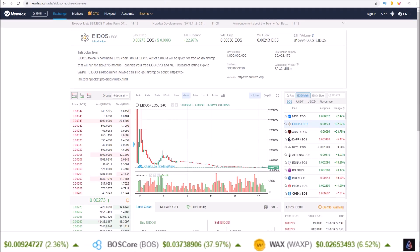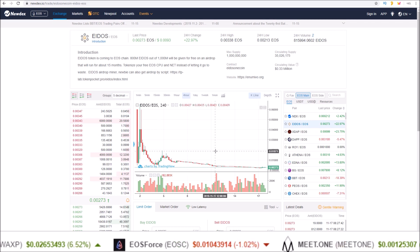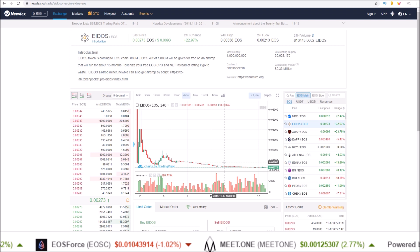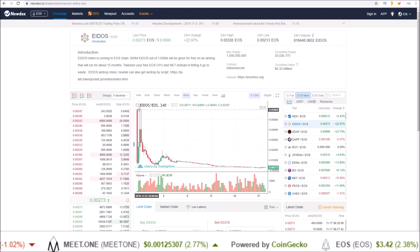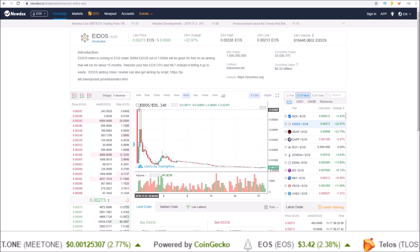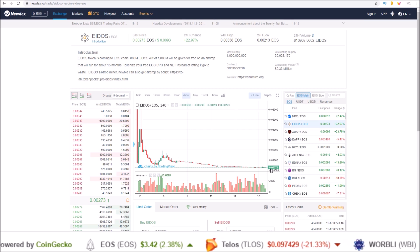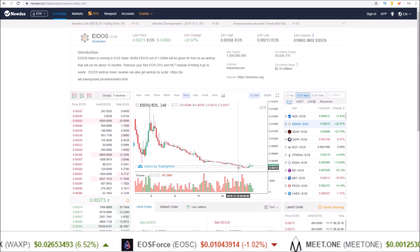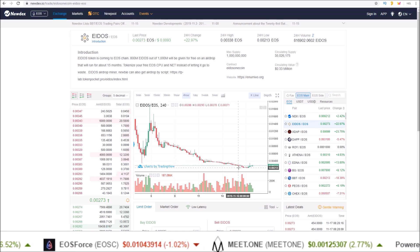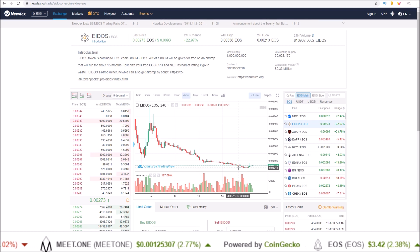Now why this is even a thing is because Eidos currently has value on the exchanges. Though it has fallen and continues to fall — we saw in the first couple of days it was almost 0.06. Now we're down at 0.002 and it's been a steady drop.